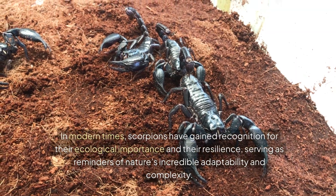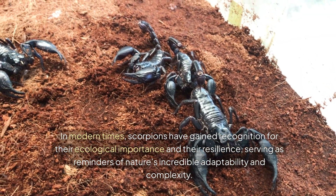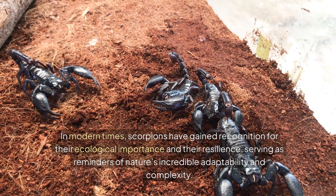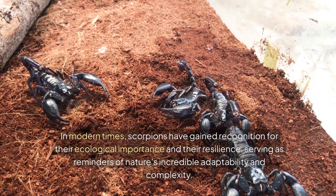In modern times, scorpions have gained recognition for their ecological importance and their resilience, serving as reminders of nature's incredible adaptability and complexity.